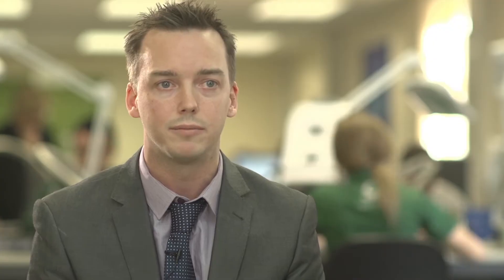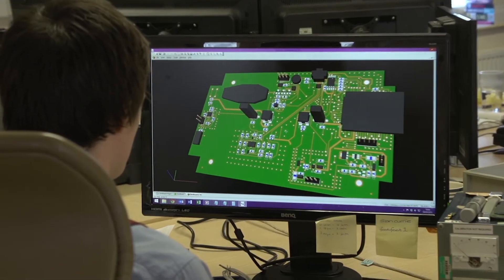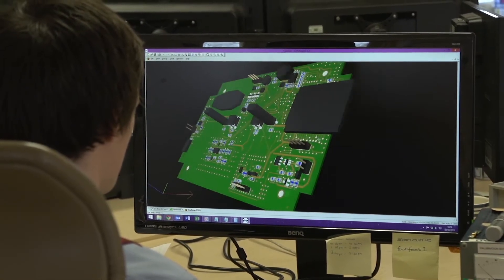The first stage in the design process is to develop a specification. Our engineers will sit with the customer, figure out their needs and what the product actually needs to do, and generate an engineering specification which will then be the basis for all the design work. Electronics engineers will work closely with mechanical engineers who do a circuit design and then a PCB layout using the latest 3D CAD techniques.